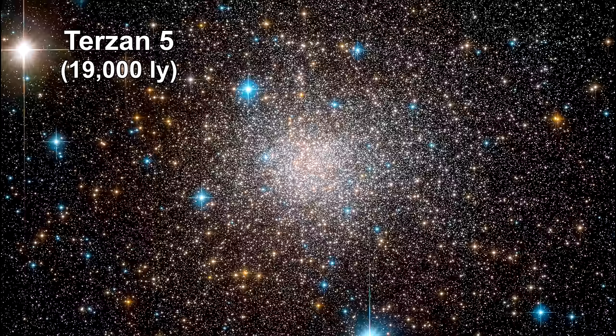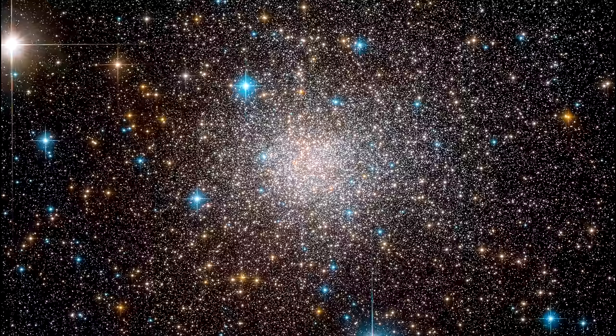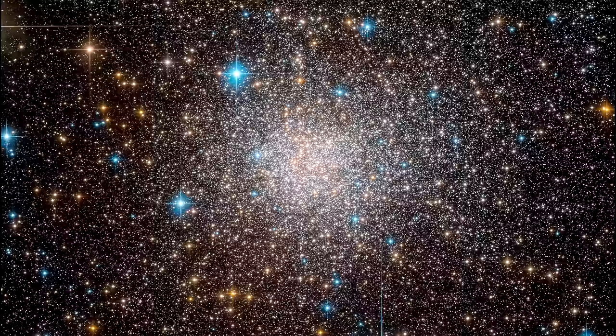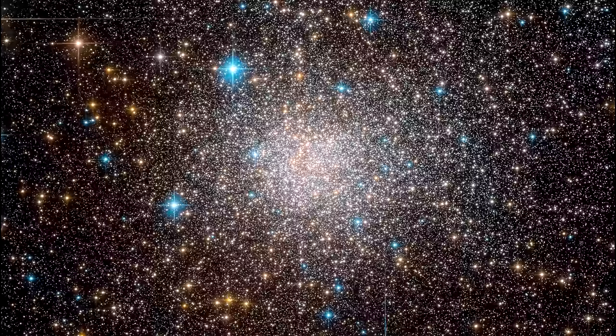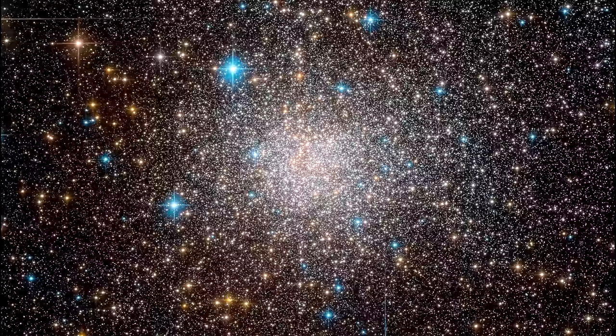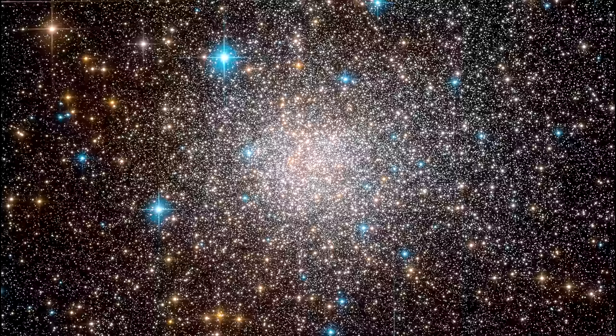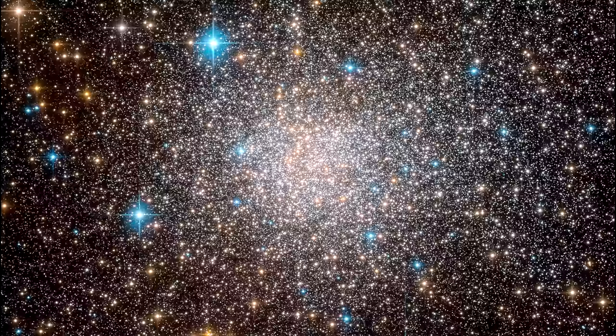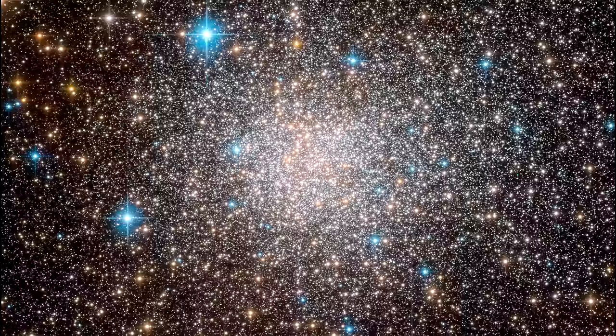This stellar system resembles a globular cluster, but it's like no other cluster known. Astronomers found two distinct kinds of stars in Tirzan 5, differing in the elements they contain and with an age gap of roughly 7 billion years. The star formation process was dominated by two distinct bursts. While uncommon for a globular cluster, its properties are very similar to stellar populations in the galactic bulge, making Tirzan 5 a possible relic of galaxy formation and one of the earliest building blocks of the Milky Way.